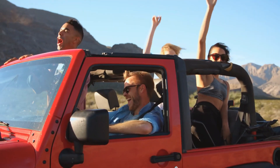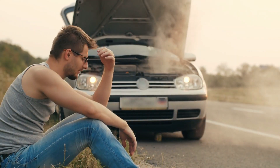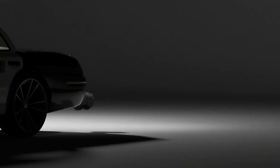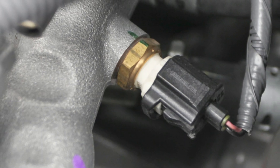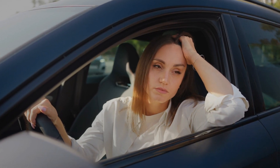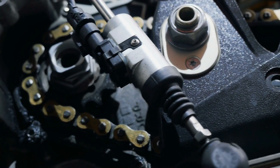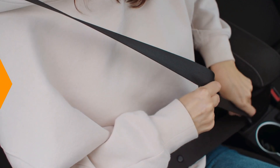Imagine you're on a road trip, miles from the nearest town, and suddenly your car starts acting up. The engine's overheating, you're burning through fuel like crazy, and black smoke is billowing from your exhaust. Sounds like a nightmare, right? Well, all of these could be symptoms of a failing ECT sensor. But don't worry, I'm here to arm you with knowledge. In the next few minutes, I'll break down the nine telltale signs that your ECT sensor might be on the fritz. So buckle up, and let's get into it.